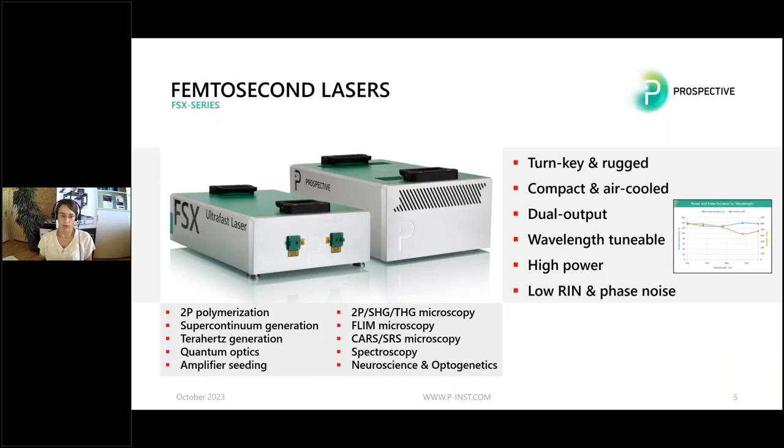We also have femtosecond lasers. All our femtosecond lasers are turnkey, compact, and air cooled. You can have a dual output laser, fixed or tunable wavelengths. They have low RIN and phase noise. These lasers are used for a broad spectrum of different applications. In the field of life sciences, they are used for two-photon microscopy, higher harmonics microscopy, FLIM microscopy, or CARS microscopy, just to give a few examples.